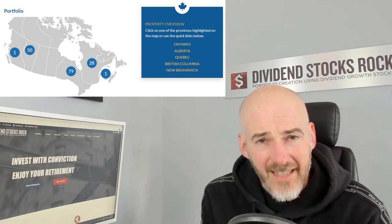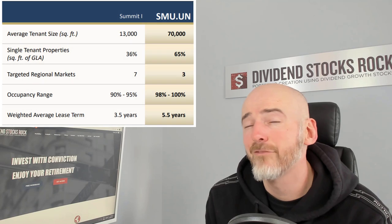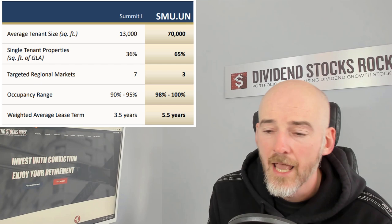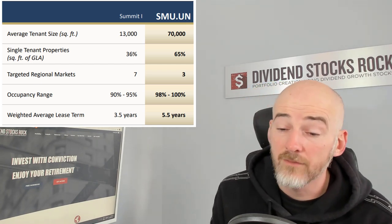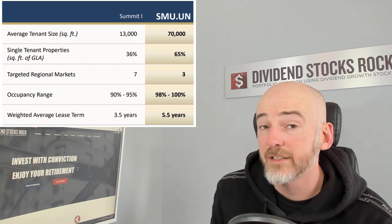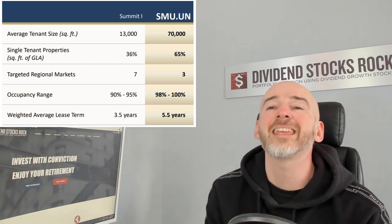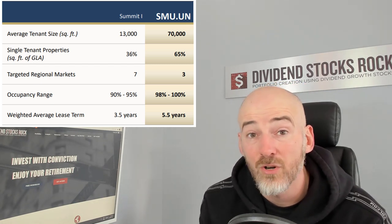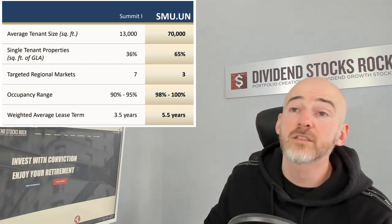In terms of business model, I like the average lease of 5.5 years — that brings a lot of stability and it's easier to manage debt when you know you have roughly five to six years locked in for all the tenants. The occupation rate is 98% to 100% — again, high demand for those types of facilities. This is what you see with Summit REIT as well.